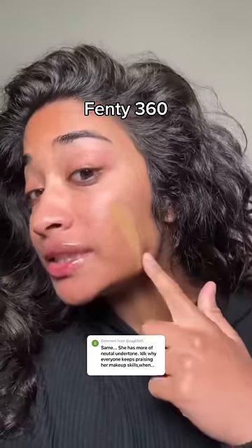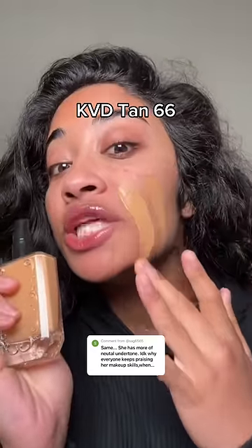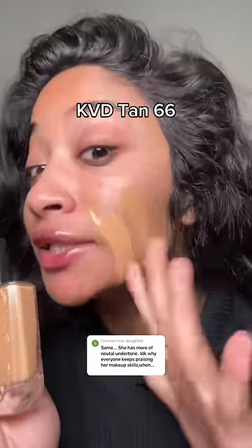First we have the Fenty foundation in shade 360 — as you can tell, it's very yellow. The viral KBD foundation in shade Tan 66 is literally giving oompa loompa.